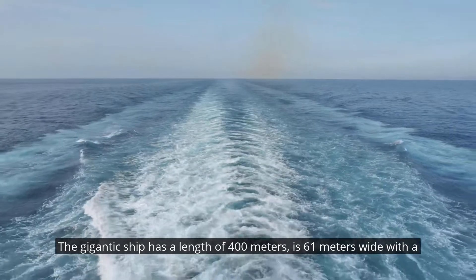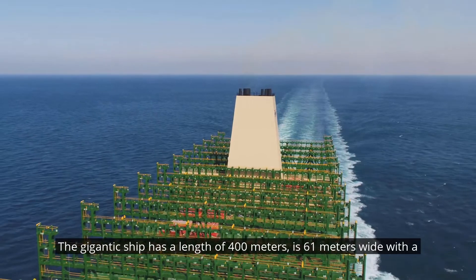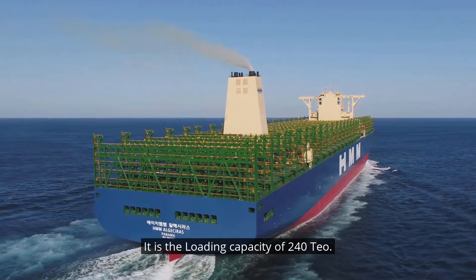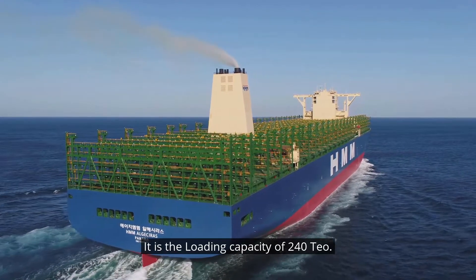The gigantic ship has a length of 400 meters, is 61 meters wide with a draft of 14.3 meters. It has a loading capacity of 24,000 TEU.